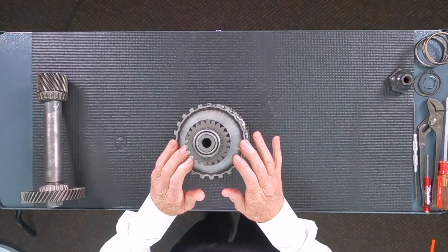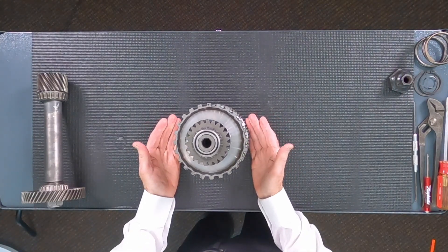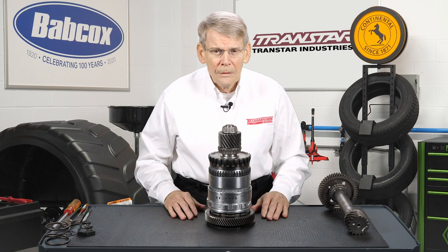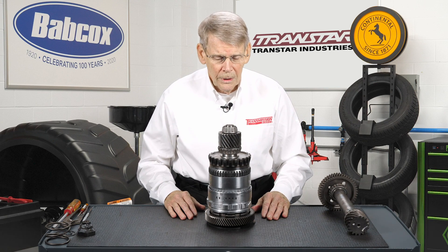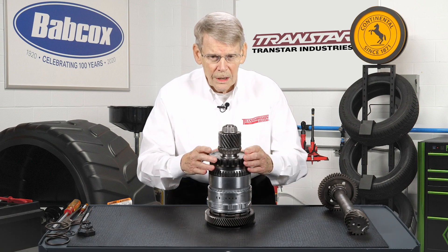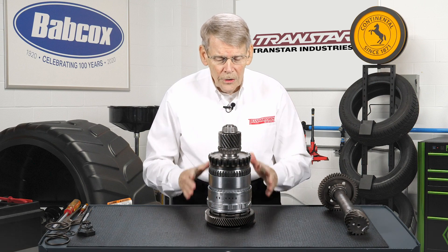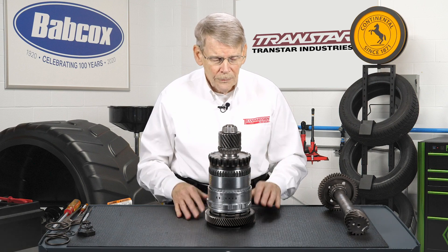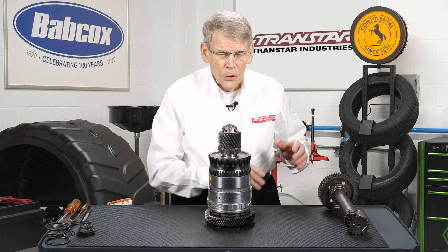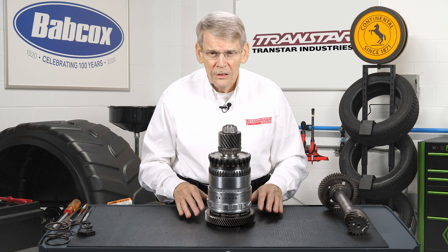This is what Chrysler calls their underdrive compound or unit. What it's made up of is a planetary gear set, a compounder direct clutch, and a compounder low clutch. All of this basically gives you a high-low, or a reduction direct drive scenario. So where the transmission part of it goes through first, second, third, and fourth, this compounder unit can provide either a reduction or direct drive mode. And that's where you get the additional gears.